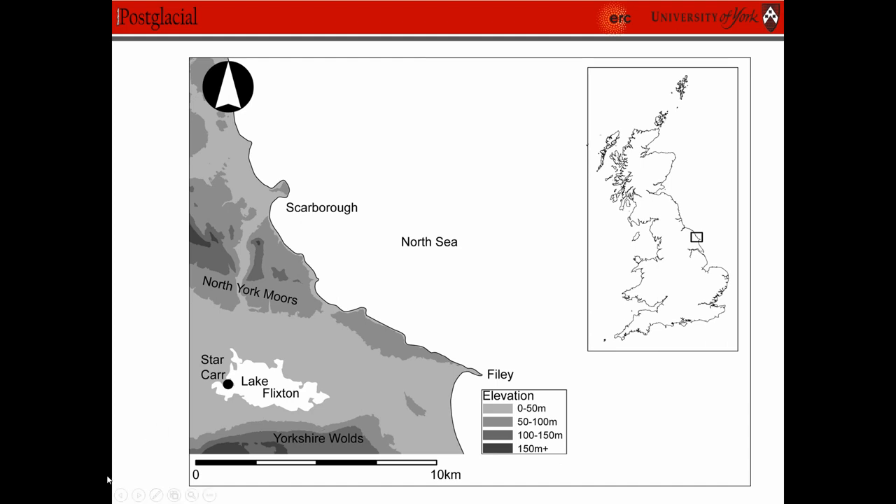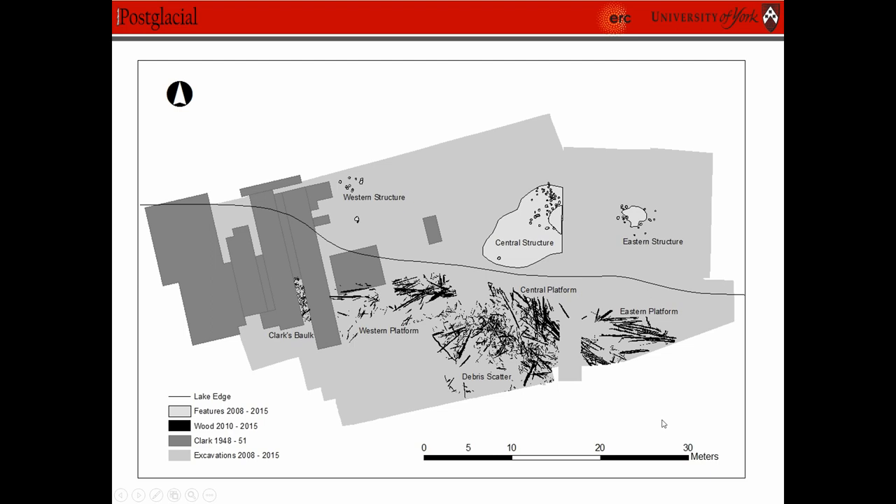So Star Carr — this is the extent of the excavations that we conducted from 2006 to 2015, including Clark's trenches and some of the structures obviously on the dry land and the wetwood in the wetland.